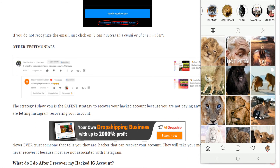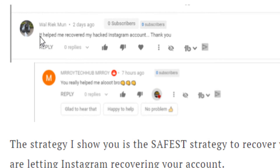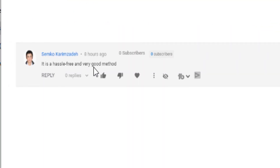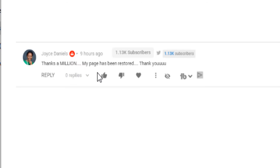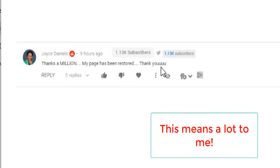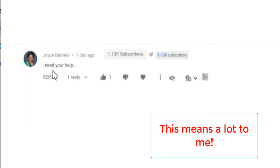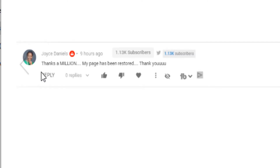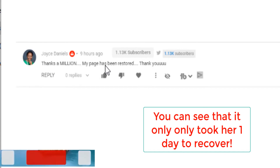For example, other testimonials say: 'This helped me recover my hacked Instagram account, thank you,' 'You really helped me a lot, bro — it is a hassle-free and very good method, thanks a million,' and 'My page has been restored, thank you.' That kind of comment really speaks volumes. One person first said 'I need your help,' and after the video helped her she said 'Thanks a million' — her page was restored and she subscribed to the channel.